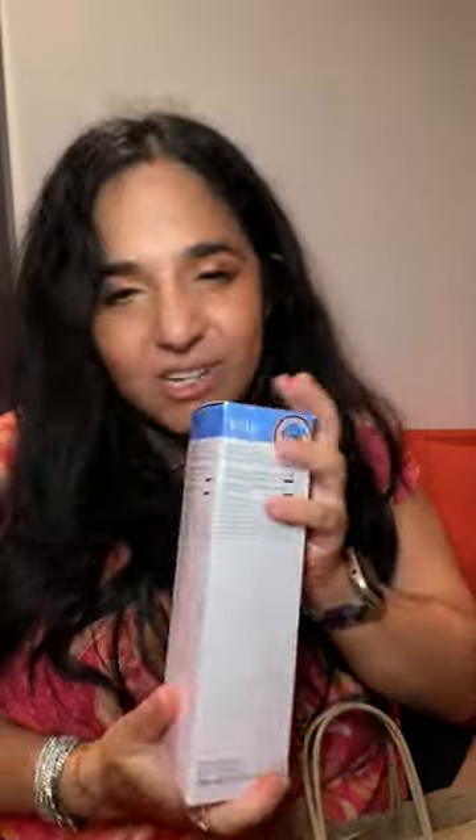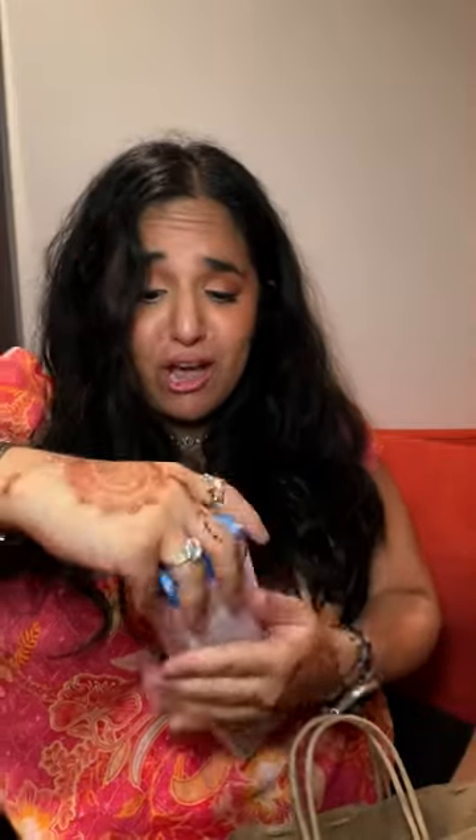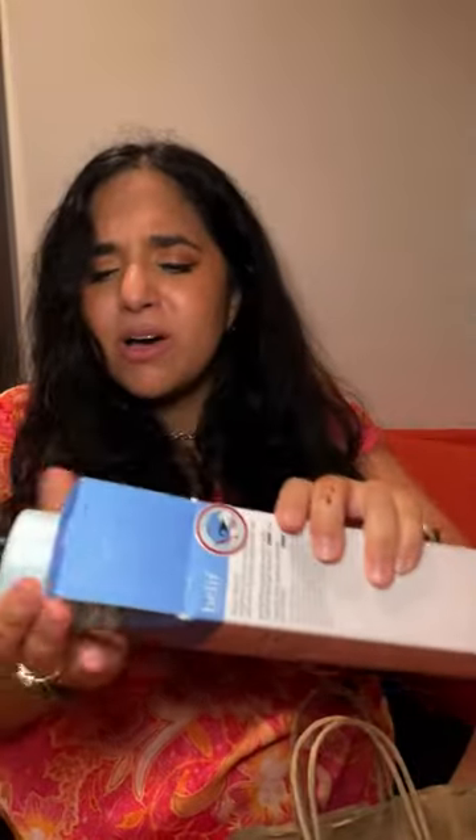I got one more thing — it's a body moisturizer, and I have to tell you why I'm so excited. I use the Belif Aqua Bomb face moisturizer basically every single night. I love it so much, it's just so cooling and moisturizing — I get it at Ulta. At Marshall's I found this Belif body moisturizer, which means I can use it after I shower all over my body. Oh my god, I'm so excited!